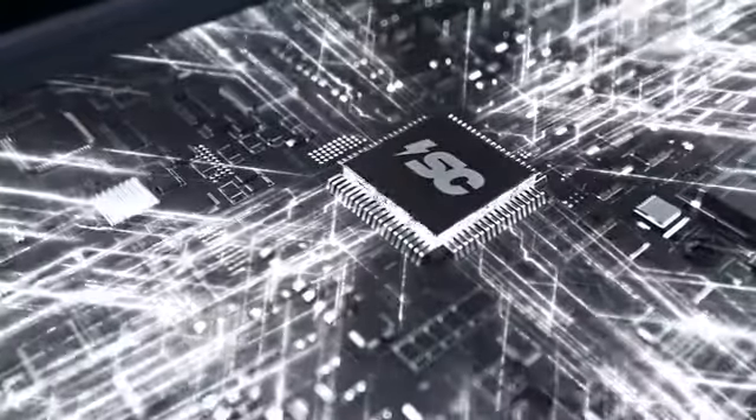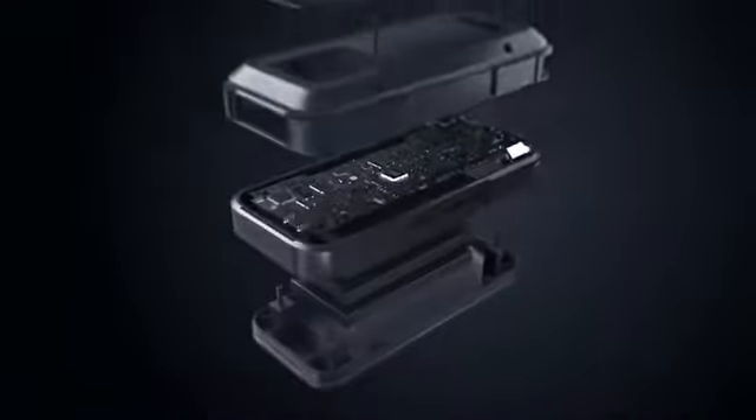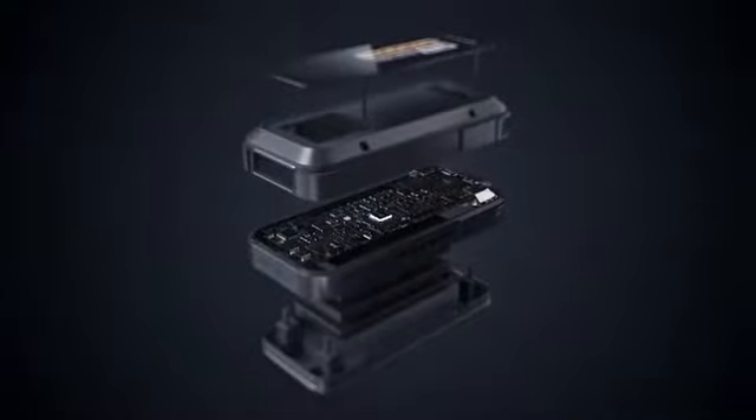With an IP65 design rating and quality materials built to last, this product can handle whatever you throw at it or drop it in.